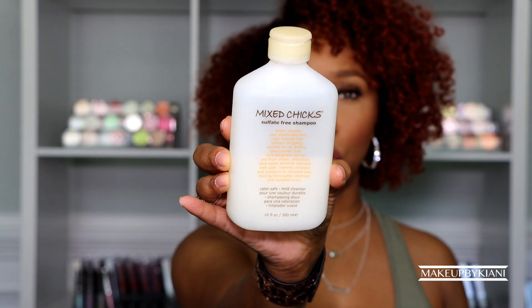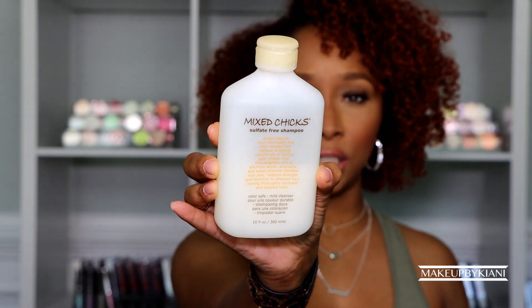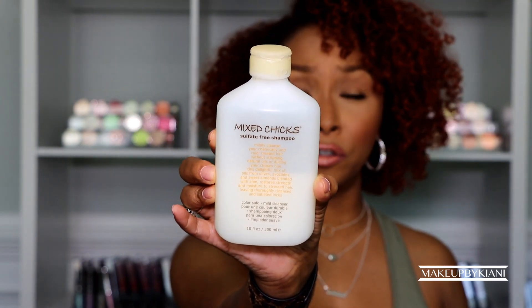No good hair day starts without a good wash day. I have two products that I absolutely love when it comes to cleansing my hair, and both of them are from the Mixed Chicks line. This is a sulfate-free shampoo by Mixed Chicks. I absolutely love that it gives me a full-on lather. It does clean my hair — I can tell my hair is clean — but there's no buildup on my hair or scalp.